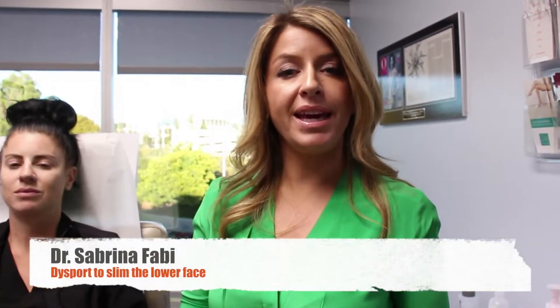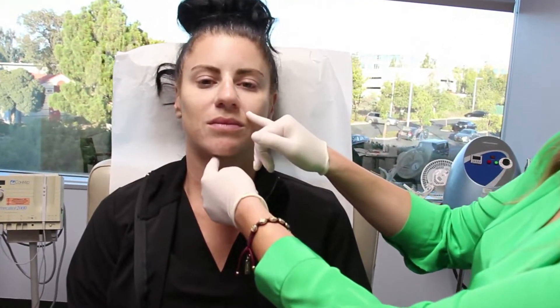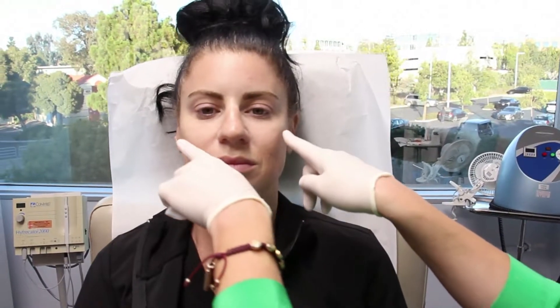Hello, my name is Dr. Sabrina Fabi, and today you're going to see me treat a beautiful 34-year-old. What I commonly get from patients is they come in complaining of nasolabial folds, these lines, they want their lips done, but really the issue is not just in this area.